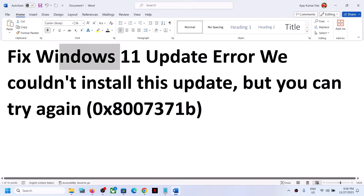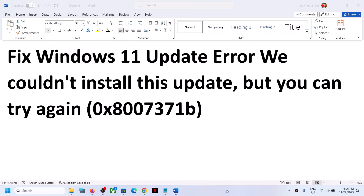One of the steps shown in this video should help you fix this error and you should be able to update your Windows 11. That'll be all — thank you so much for your time. Please like this video and subscribe to my channel.